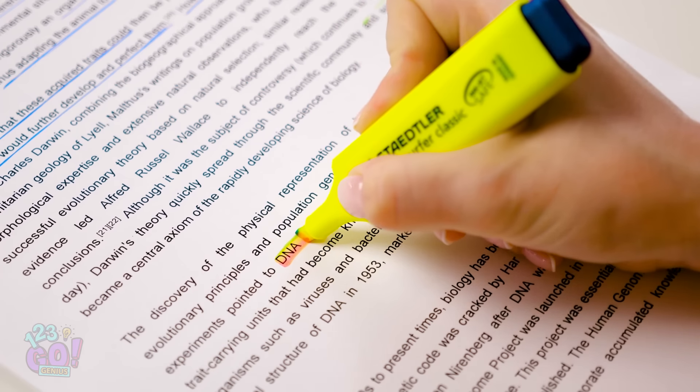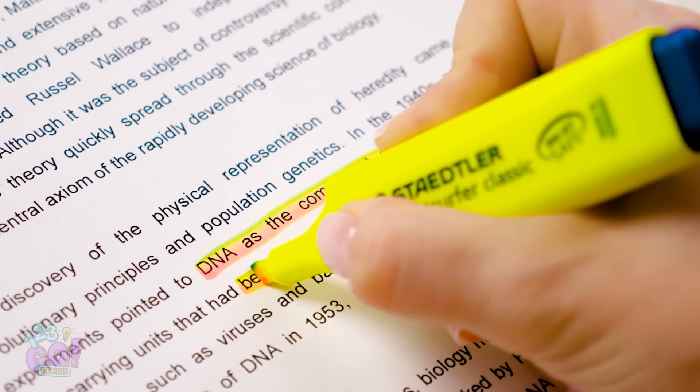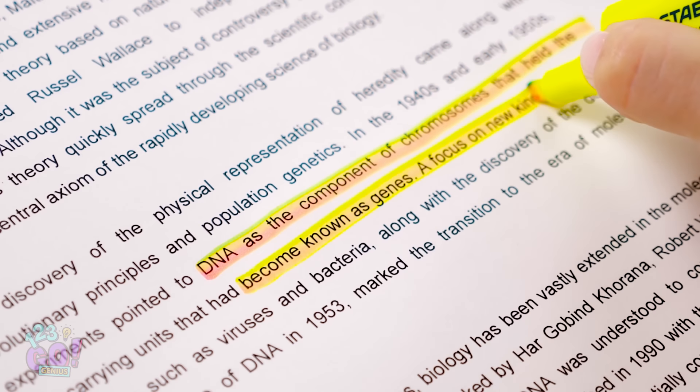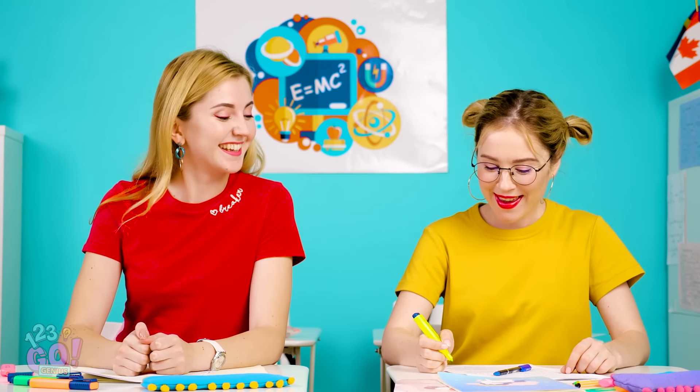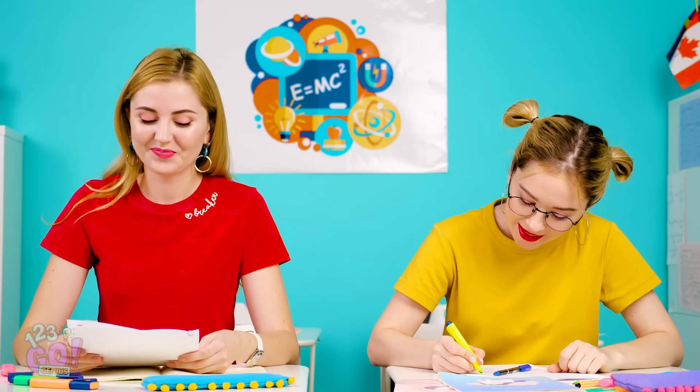Give it a try! It's like a pretty rainbow is bringing life into this boring science material! This highlighter has officially kicked my sorry little pen's butt!